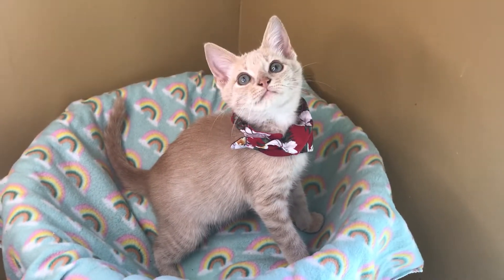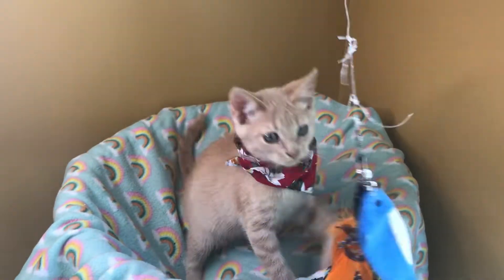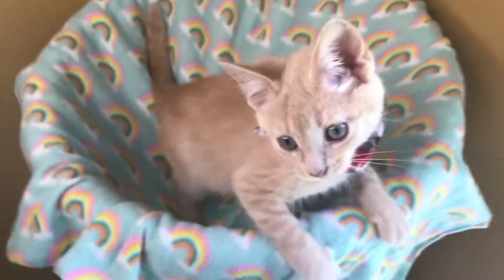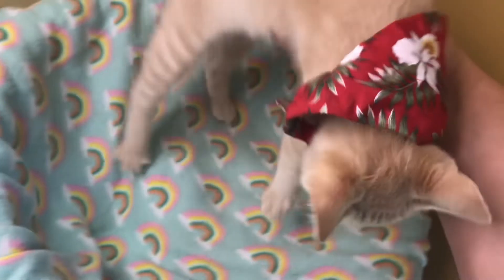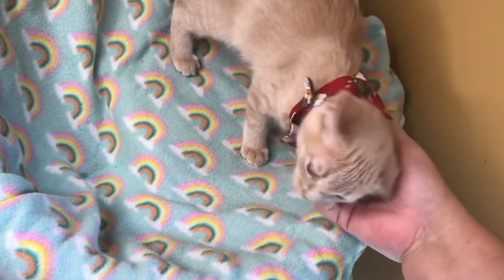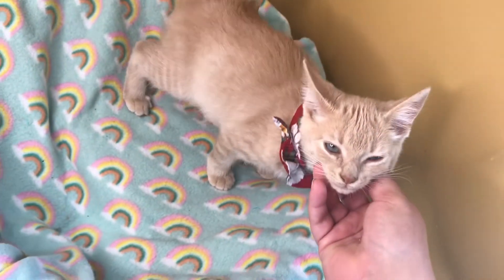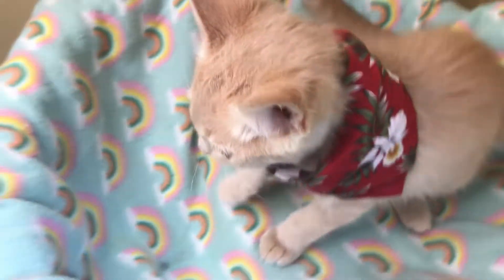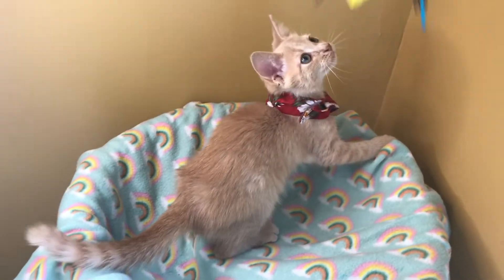Chevy would love to be in a forever home with another kitty — someone to play with. He needs lots of interaction. Chevy also loves his human attention too. He's very spoiled and was very well loved in his foster home. He loves to be held, he loves to cuddle and snuggle — that's after the end of a long day of play, of course.